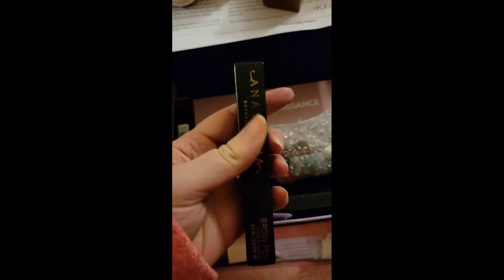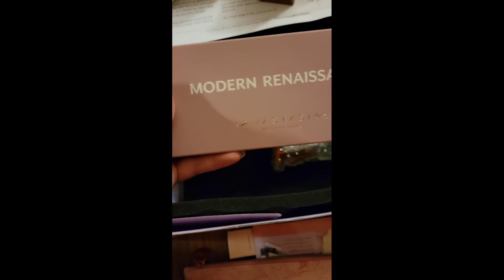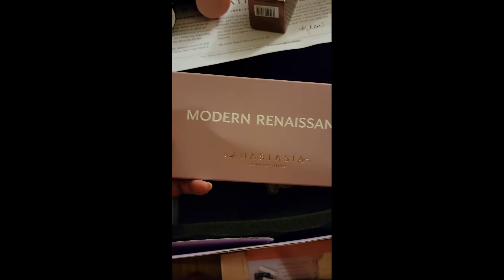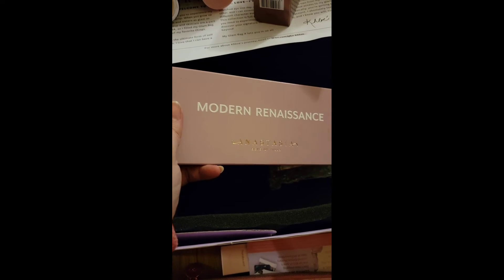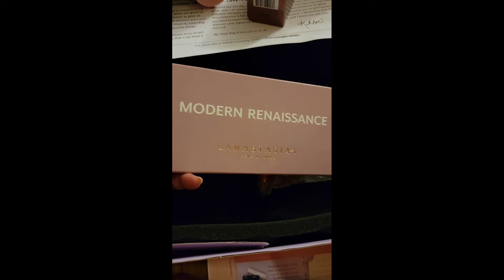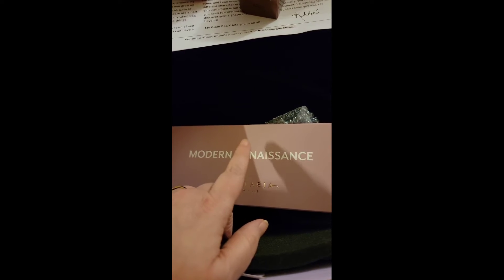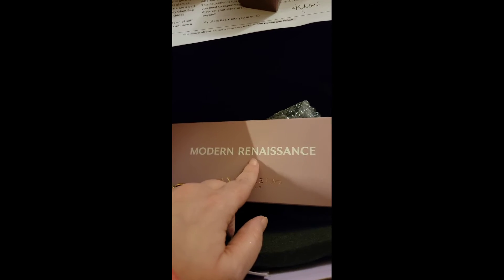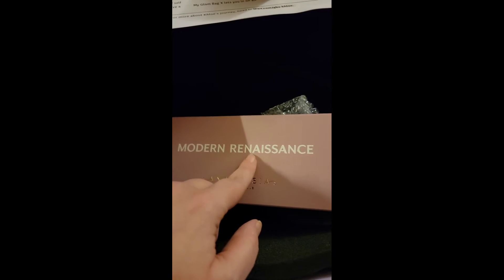Then we have the Anastasia brow pen — oh good, it is the right color, dark brown. I was scared! This is one of the palettes from Anastasia I do not own. I don't own Modern Renaissance — I own Subculture, Norvina, and the mini Norvina one, two, and three. But I think Modern Renaissance is their true classic love palette, and I don't own it, so I am excited that I got this!